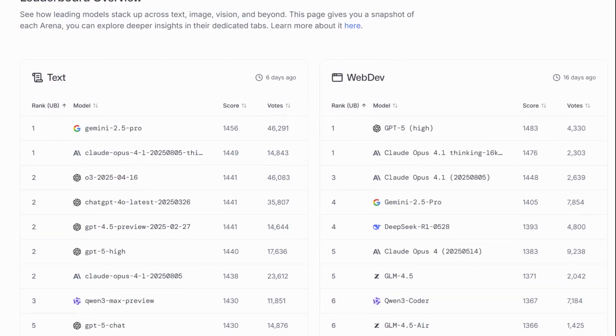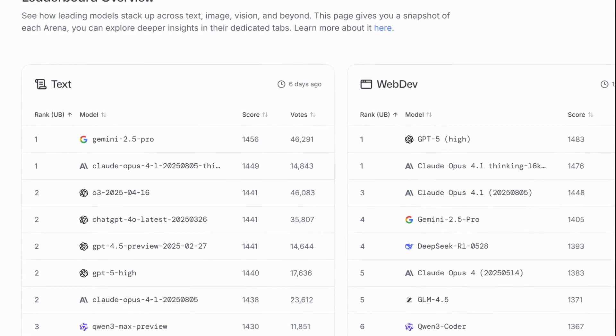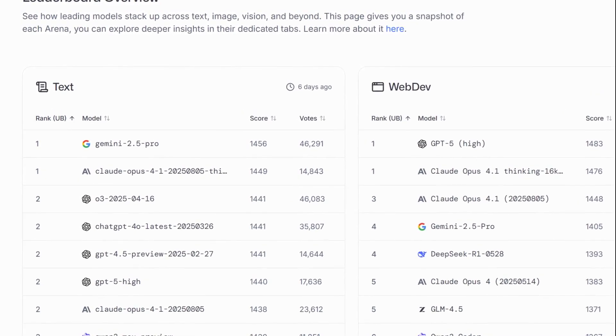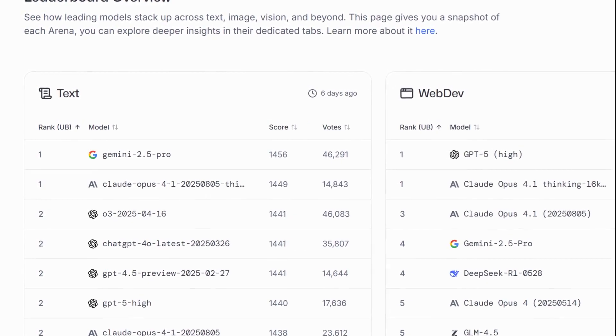But the most powerful feature might be the leaderboard itself. This is your cheat sheet to the entire AI industry. On the leaderboard page, you can see the current rankings of all major text, vision, and even video models based on millions of votes.